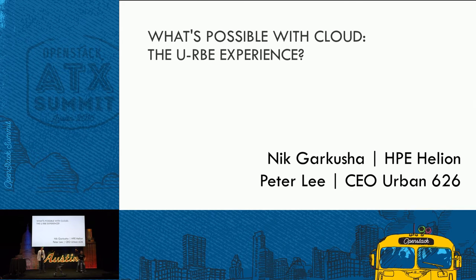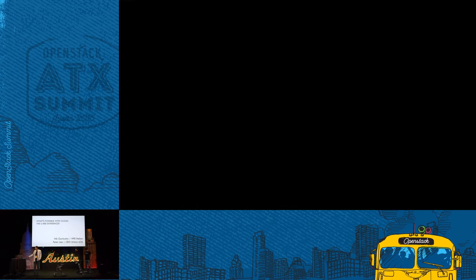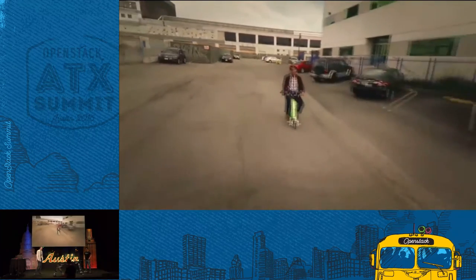I'm joined today by Peter Lee. Can we turn Peter on as well? Because we're going to chat back and forth. So I'm Nick Garkushram, I am the HPE Helion Tactical Marketing Lead. And today we're talking about something related to a way you can build out cool experiences with Irby and cloud.